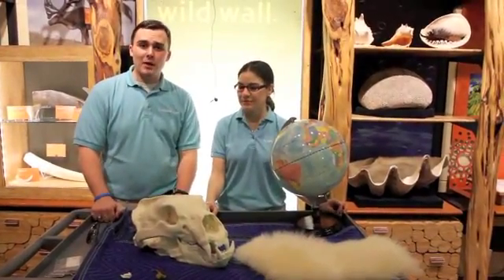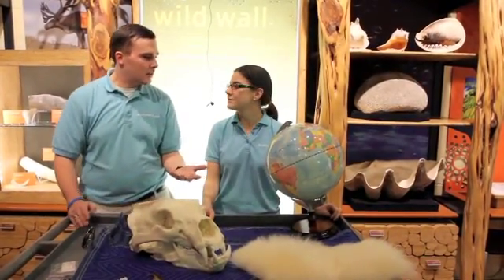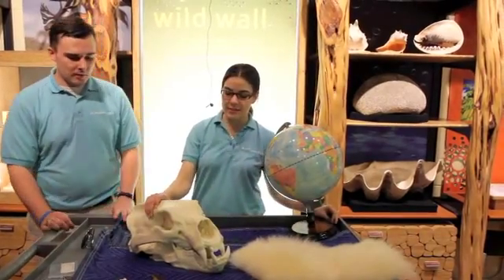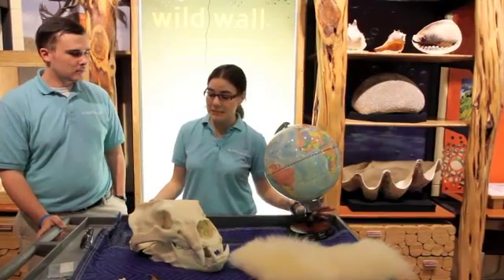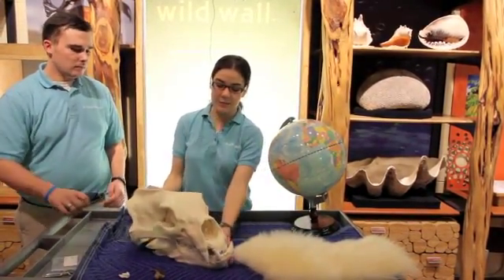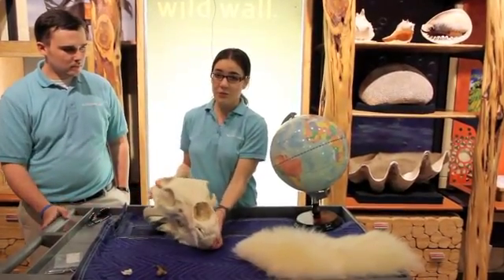Today the first animal we're going to talk about is a polar bear. We have a polar bear skull here. You can see it's pretty good size. A lot of experts say that polar bears are the largest of all the bear species — they can get up to about 10 feet long. They've got some impressive teeth that they use to catch their favorite food, which is seals.